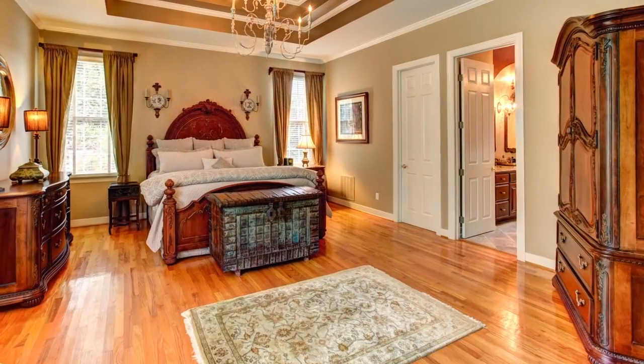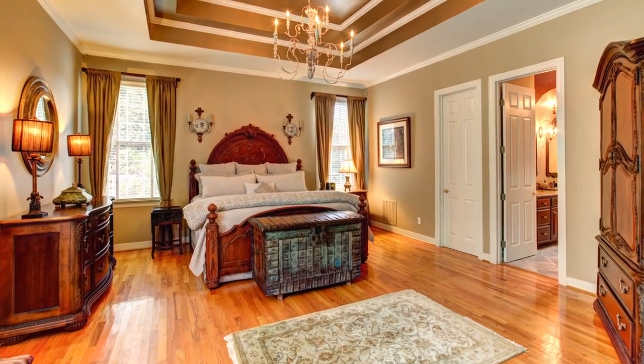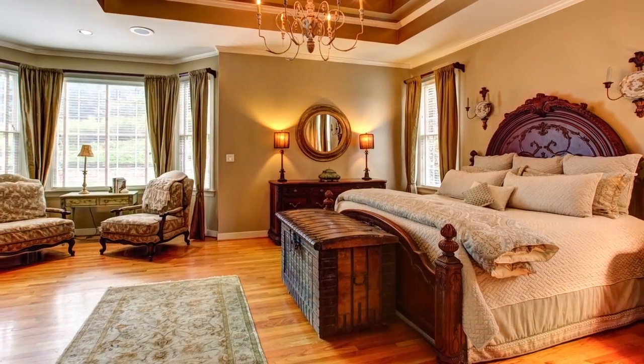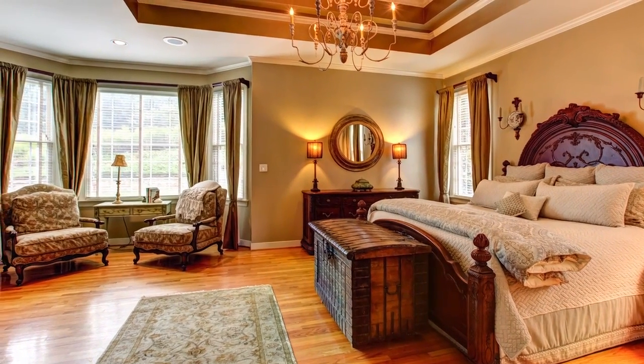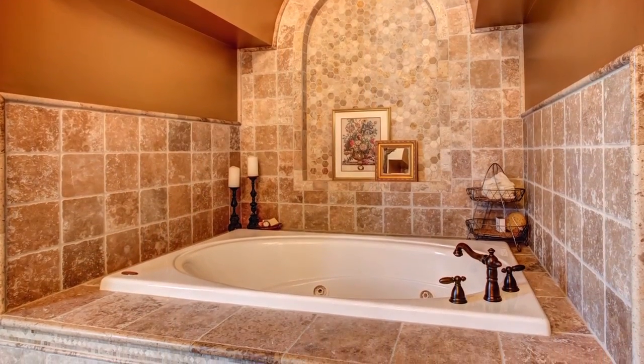The first floor owner's suite is romantic and grand with a double tray ceiling and chandelier. It's the ideal private retreat with a bay window seating area. The renovated travertine and granite bath features a shower for two and a whirlpool tub niche.